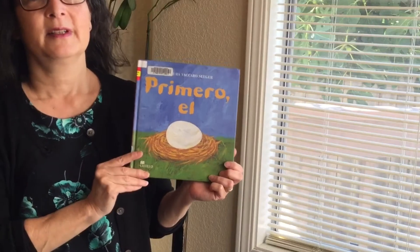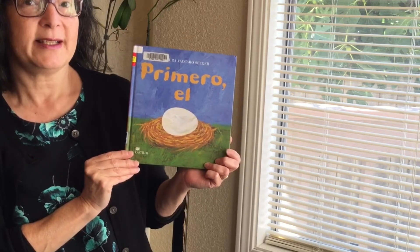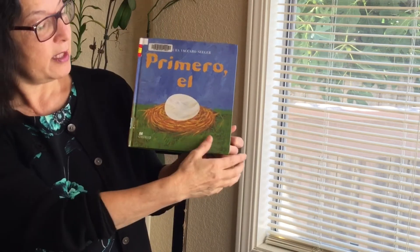Very good. Muy bien. Our story today is First the Egg by Laura Seeger. Nuestro cuento hoy es Primero el huevo por Laura Seeger.